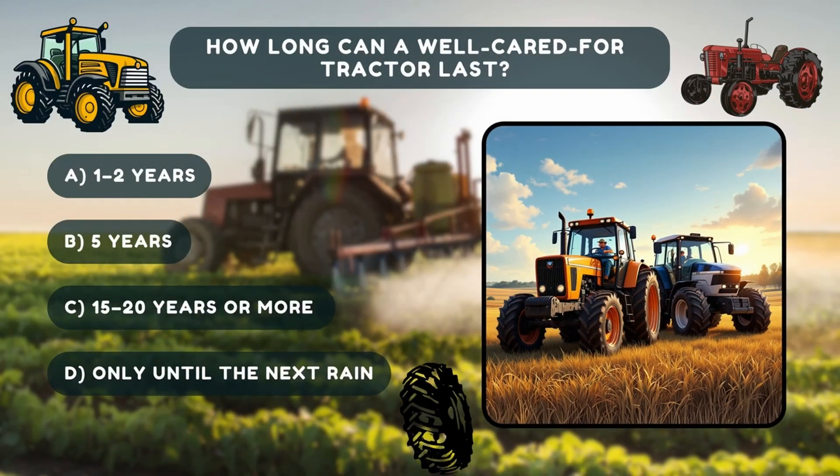Okay, time for our last quiz. Multiple choice question: How long can a well-cared-for tractor last? A, one to two years. B, five years. C, 15 to 20 years or more. D, only until the next rain.